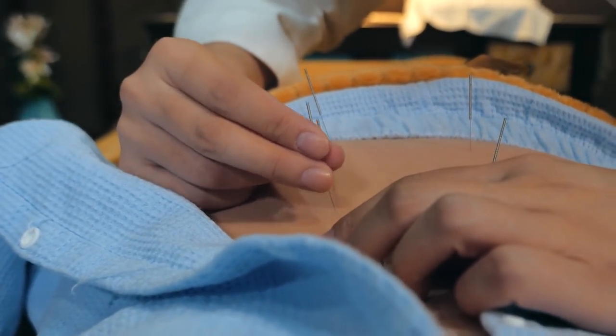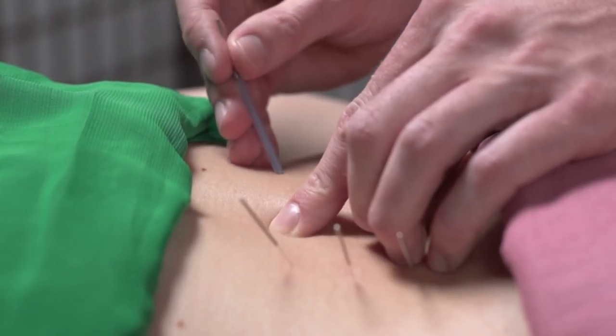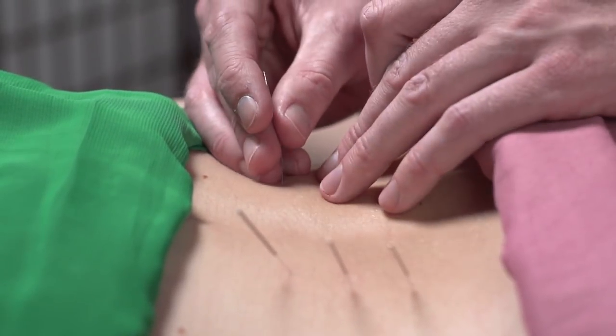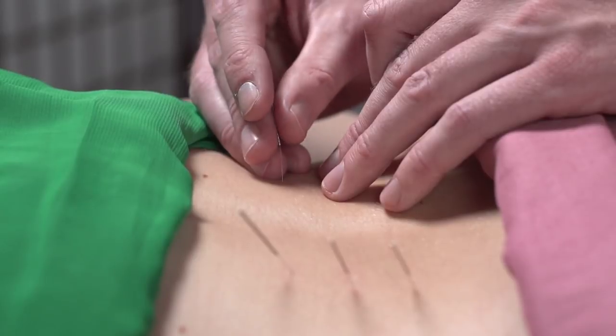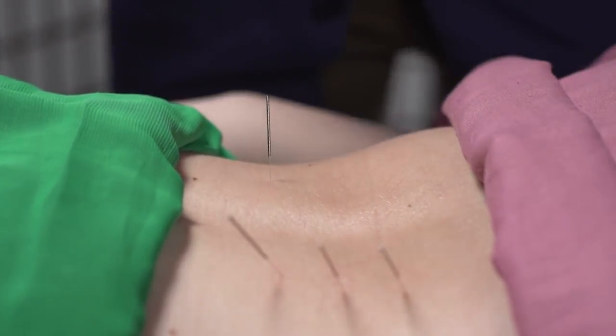Some people have actually gotten beneficial help from acupuncture; some believe it's a pseudoscience, but there have been cases where people do get better. Whether or not it's a placebo effect doesn't really matter, because the person did in fact get better.